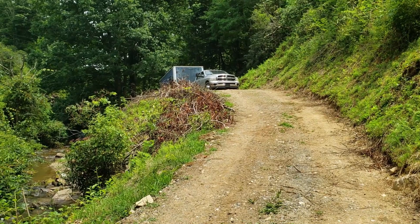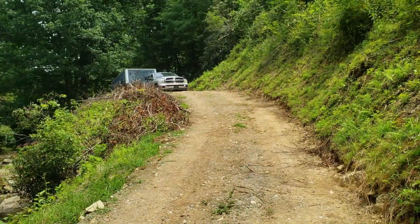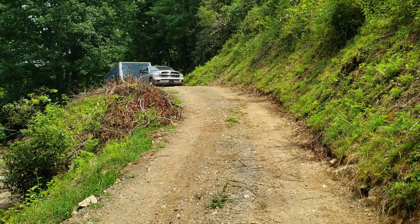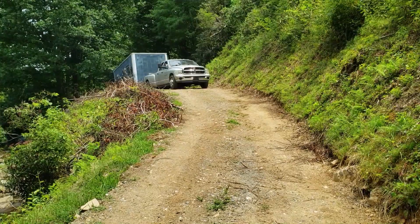We got it over the bridge. Now we have to get it over this hump — this is one of the major obstacles when coming into the property, especially with anything big. Until we get the driveway asphalted, this is going to continue to be a problem for us. Oh, that thing is shaking!